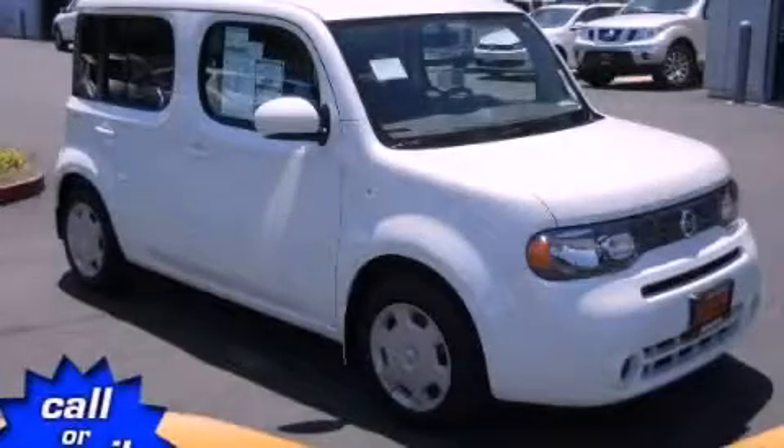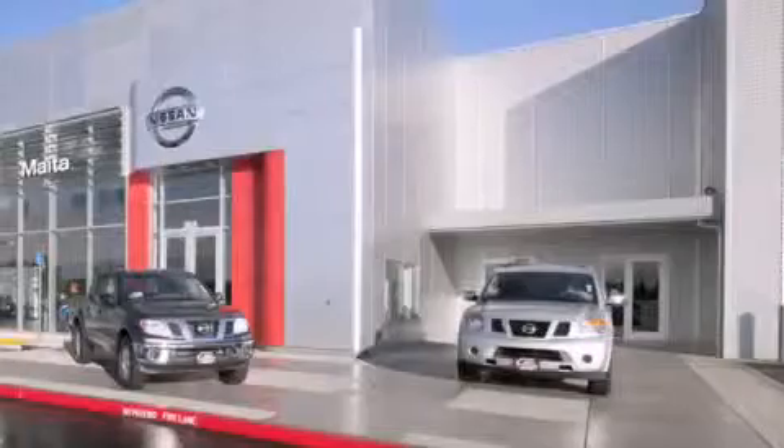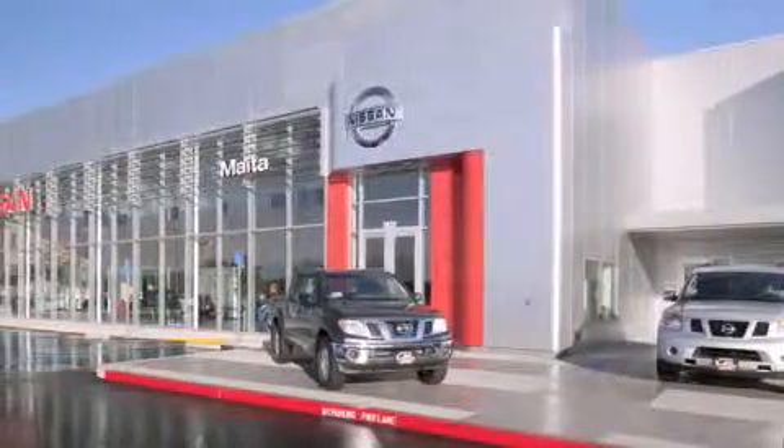Contact us today and schedule your opportunity to see this vehicle in person. Nissan of Sacramento is located at 2820 Auburn Boulevard, off the Cap City Freeway in Sacramento.